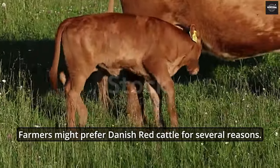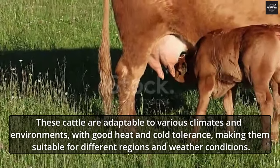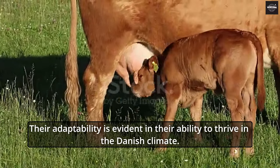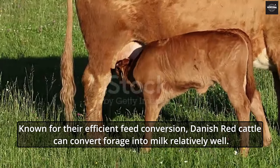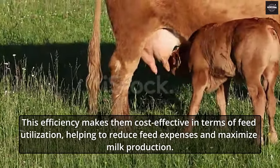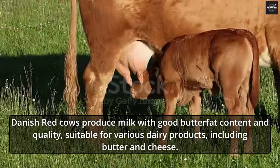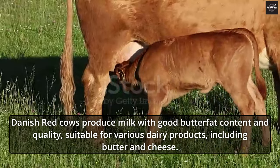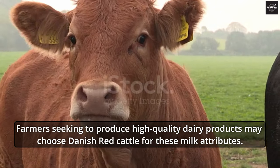Farmers might prefer Danish Red Cattle for several reasons. These cattle are adaptable to various climates and environments, with good heat and cold tolerance, making them suitable for different regions and weather conditions. Known for their efficient feed conversion, Danish Red Cattle can convert forage into milk relatively well, making them cost-effective in terms of feed utilization and helping to maximize milk production. Danish Red Cows produce milk with good butterfat content and quality, suitable for various dairy products including butter and cheese.